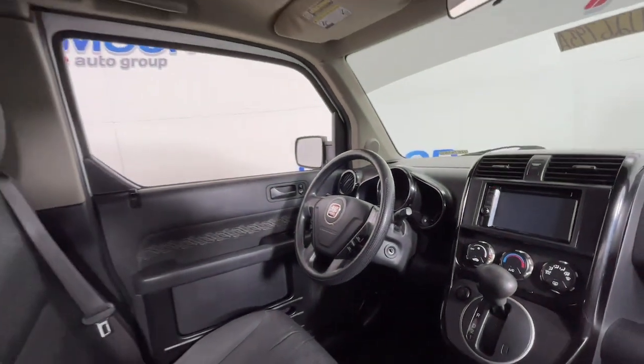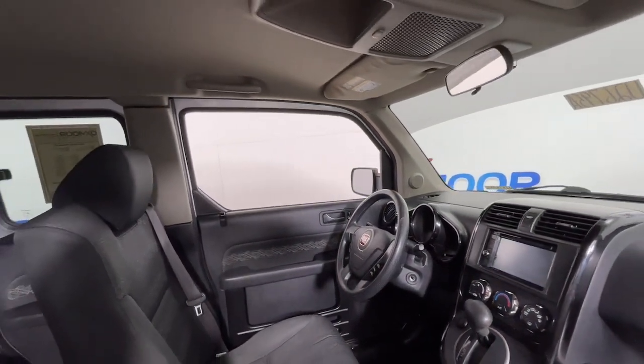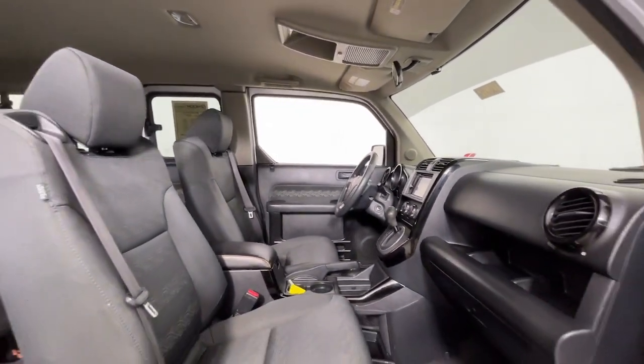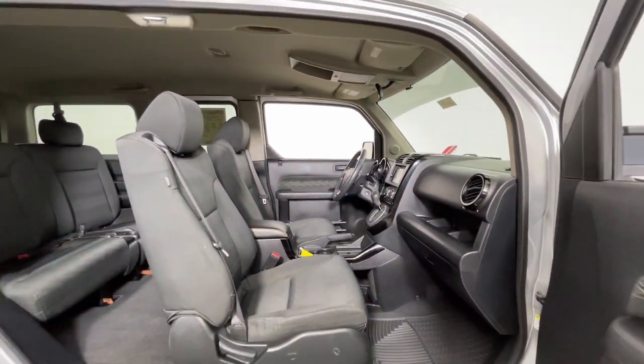Show the world your unconventional side when you're at the wheel of this uniquely styled Element. Come in for a fun and easy test drive. Our team will make it the best part of your day.